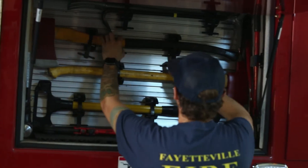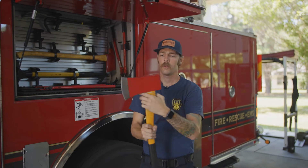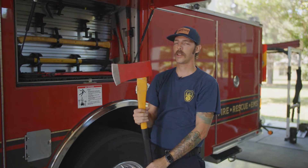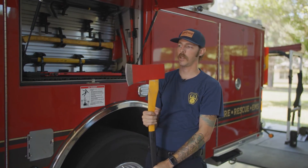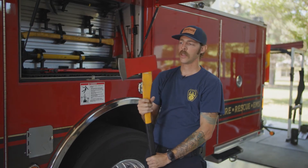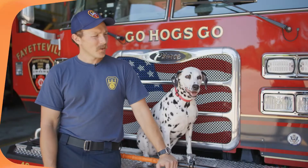You guys might recognize this one — this is a fire axe. Firefighters have been using these for a very, very long time, and for good reason. We can use these for a lot of different things. We can use these when we need to chop into some stuff. We can use them when we need to get into a building. We can use them if we just need to break some stuff.